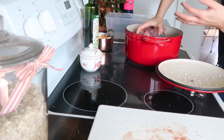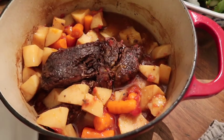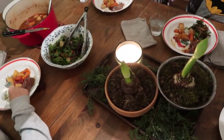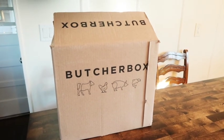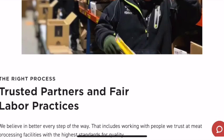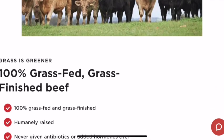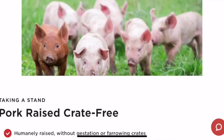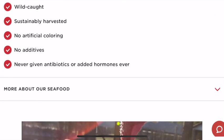With ButcherBox you get 100% grass-fed and grass-finished beef, free-range organic chicken, pork, and seafood and more delivered to your door, which saves you time and money. ButcherBox believes in better — you can trust that the high quality meat you put on your table each day is better for you and your family, but also for the farmers, animal welfare, the businesses involved, and our planet.